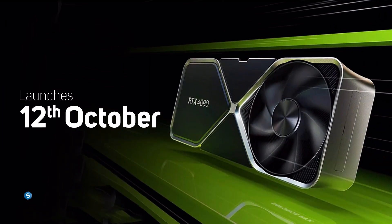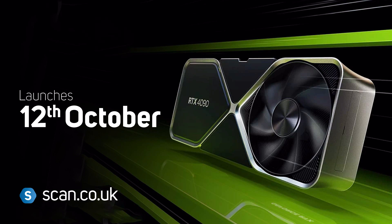The GeForce RTX 4090 officially launches on the 12th of October and will of course be available at Scan from this date, stock permitting. We will put a link to our dedicated landing page in the description where you'll find a selection of 4090s and a notify me button, so be sure to click that to stay informed of when stock arrives. This will change to either order or pre-order depending on stock levels from the 12th of October onwards. The RTX 4080 will then launch in November and we'll keep you updated on the specific launch date.